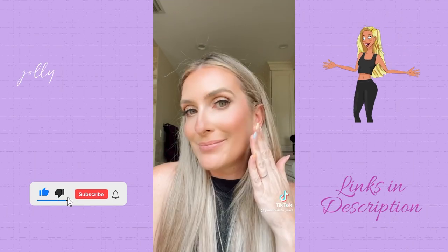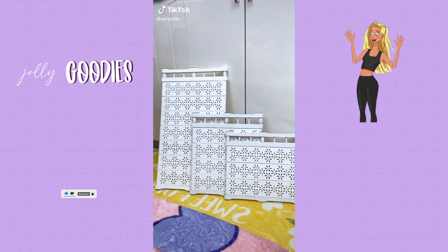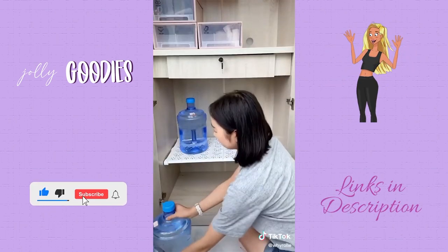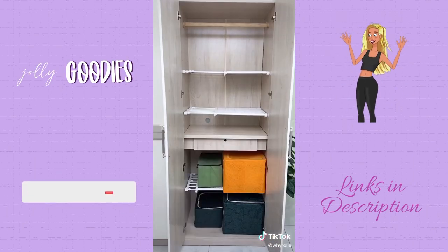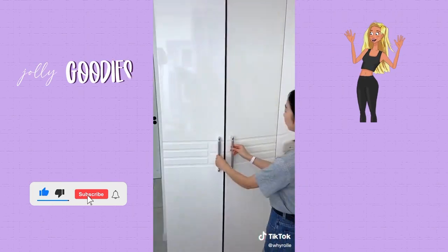I love these drawer organizers and I love that they're expandable, so you're able to use them on so many different shapes and sizes of drawers. You just expand it to the size that you need and then lock it in so that it fits really nicely inside the drawer. There are also rubber grip pads on each end to help keep it from moving around.